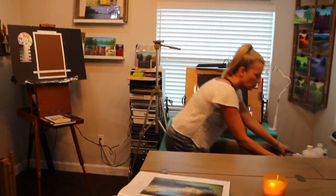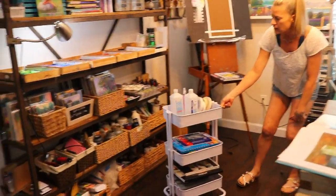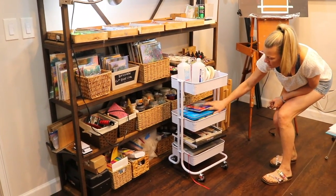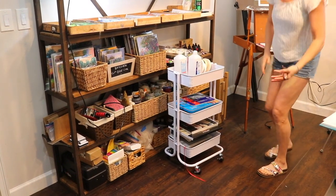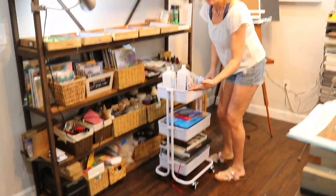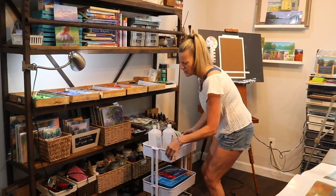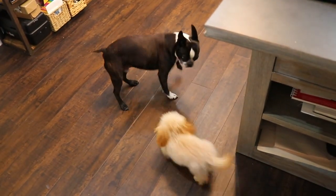These rolling storage things are awesome. When I need to do something like an underpainting, I've got my Neo Color wax pastels, my Inktense blocks, all kinds of things I'd use for an underpainting, so it's nice to just pull this over. I got this at Walmart, but I think Michaels has some now that are even better — they have little hanging sections for scissors and paper towels.